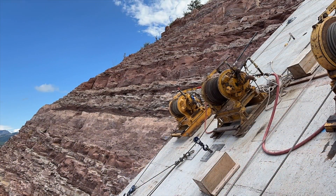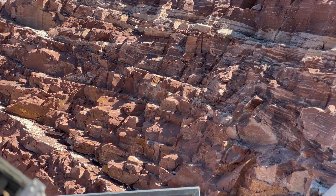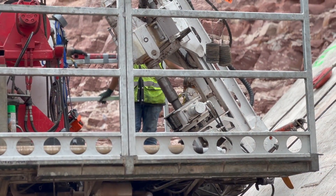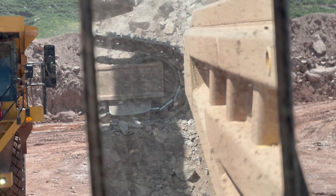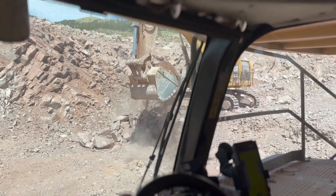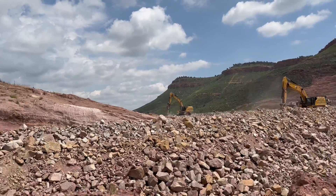Other challenges that the team has addressed include working through some difficult foundation conditions for the main dam. But despite all of these challenges, we're still within a couple weeks of finishing this project on time in summer of 2025, and we're still within about 5 to 10 percent of our estimated budget.